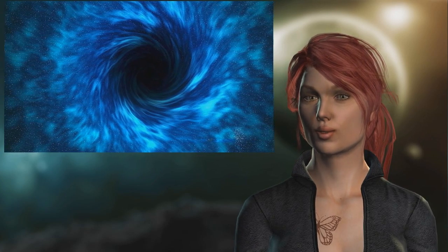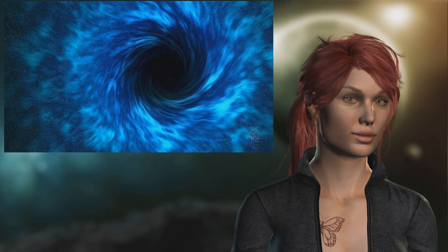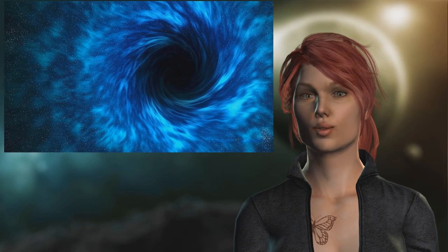Not only would it be a triumph to get a picture of Sagittarius A, but if there are flaws in Einstein's theory, then this image of a black hole is likely to expose them.